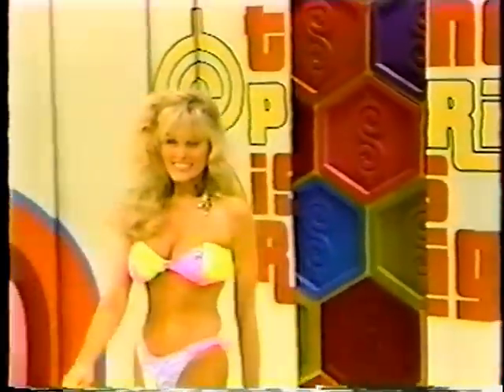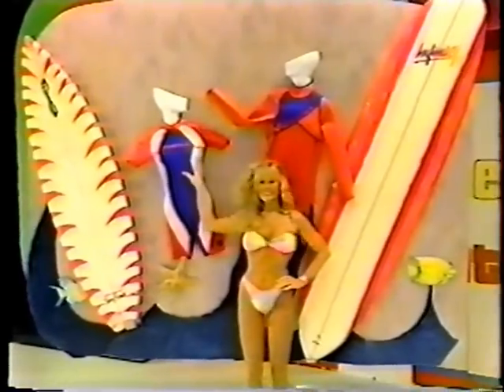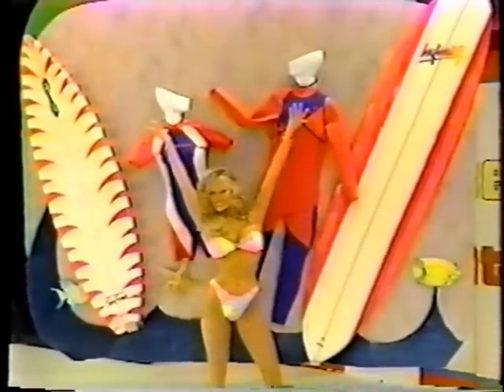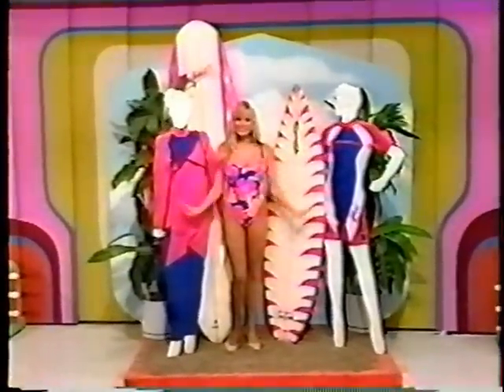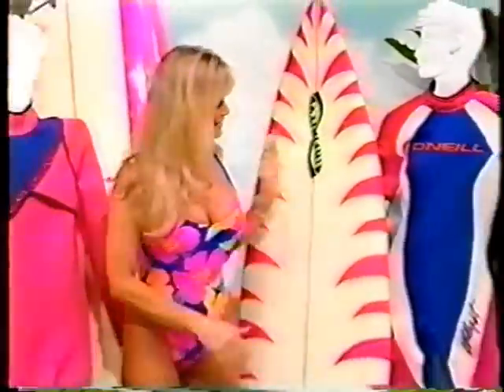New surfboards and wetsuits — a surfer's most excellent prize. A pair of handcrafted surfboards and a matching pair of wetsuits.